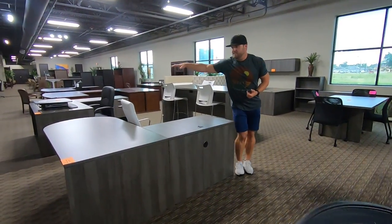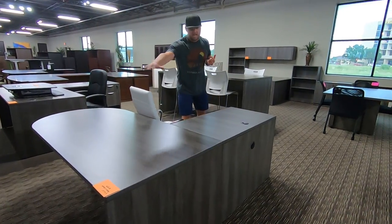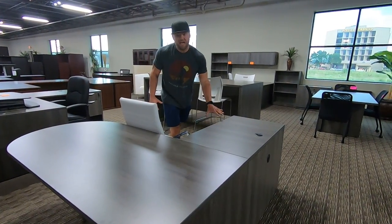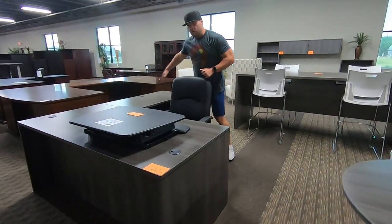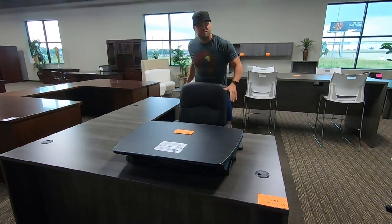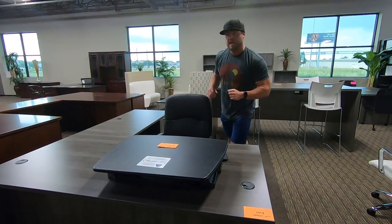We've got a bullet L-shape with a full ped for $559. We've got the executive L-shape with two peds — this is the executive L-shape artesian gray for $649.